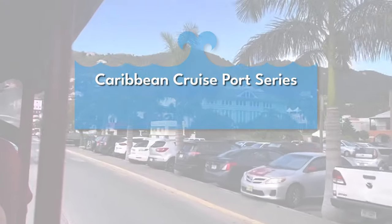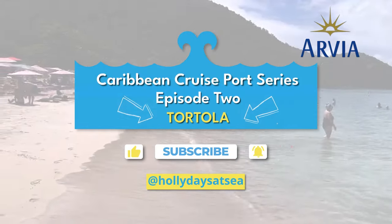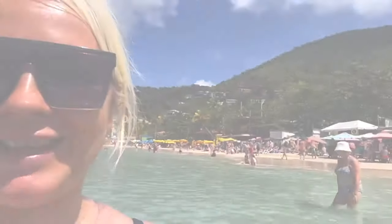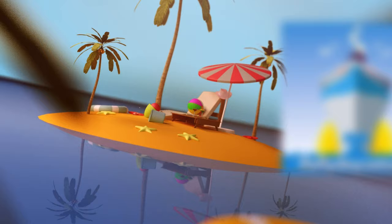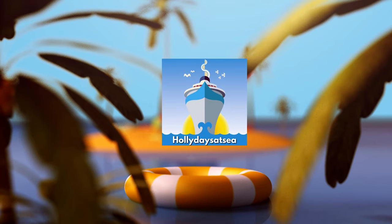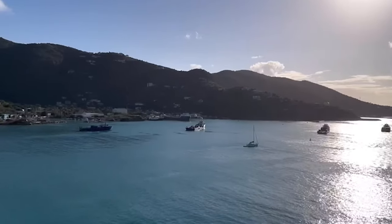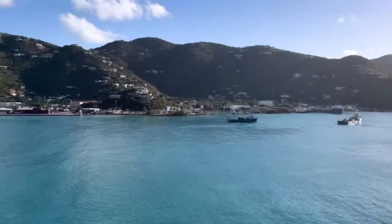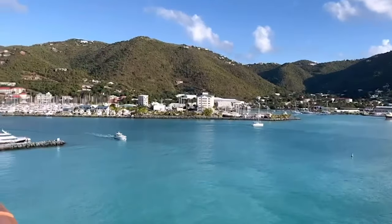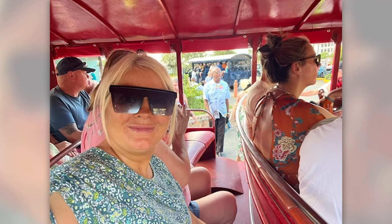Welcome to episode two of my Caribbean port series. Come and join me on my adventures where I'll share lots of tips and hints along the way. This week I am in Tortola. We were on the starboard side — does it really get any better than that view? So today we decided to do our own thing and were recommended Cane Garden Bay. As soon as you reach the pier there are little buses waiting for you.